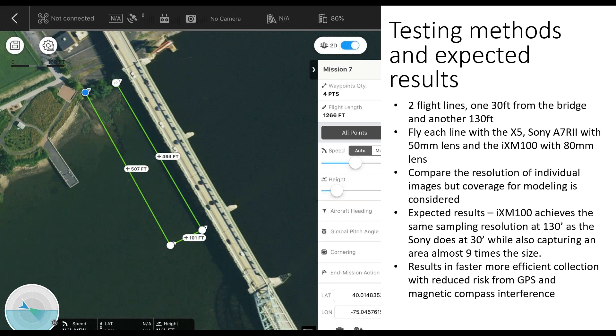For the test, we set up an inspection area of the Tacony Bridge in Philadelphia. We created two flight lines running parallel with the bridge at 30 and 130 feet from the structure. We did plan these lines out at those distances, however we were flying manually and some deviation in distance occurred. We expected the Phase One's sampling resolution at 130 feet to match the Sony's resolution at 30 feet. We were unfortunately not able to safely fly close enough with the X5 to attain a matching resolution with that system.